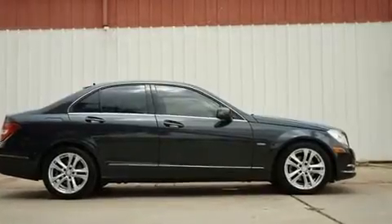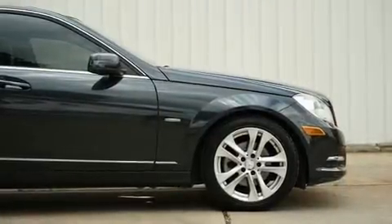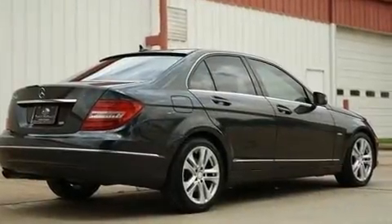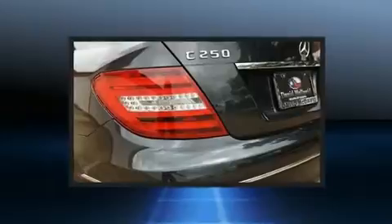Mercedes-Benz ensures the safety and security of its passengers with equipment such as dual front impact airbags, head curtain airbags, traction control, brake assist, anti-whiplash front head restraints, a panic alarm, and four-wheel disc brakes with ABS.